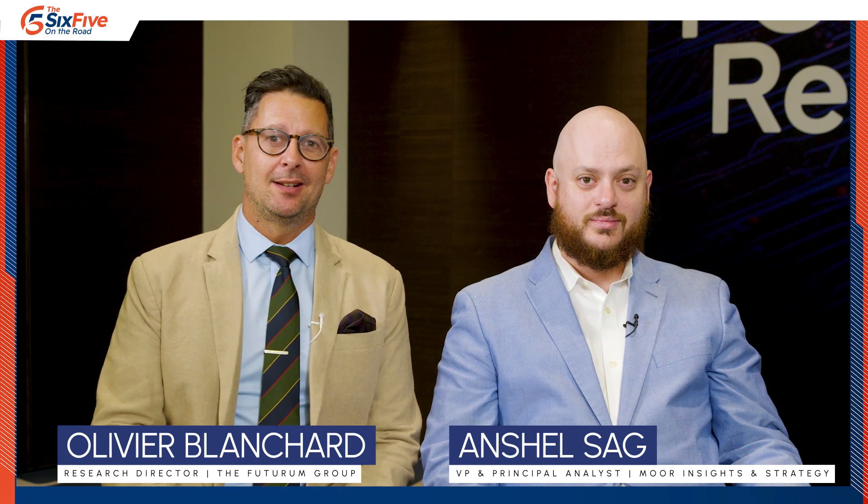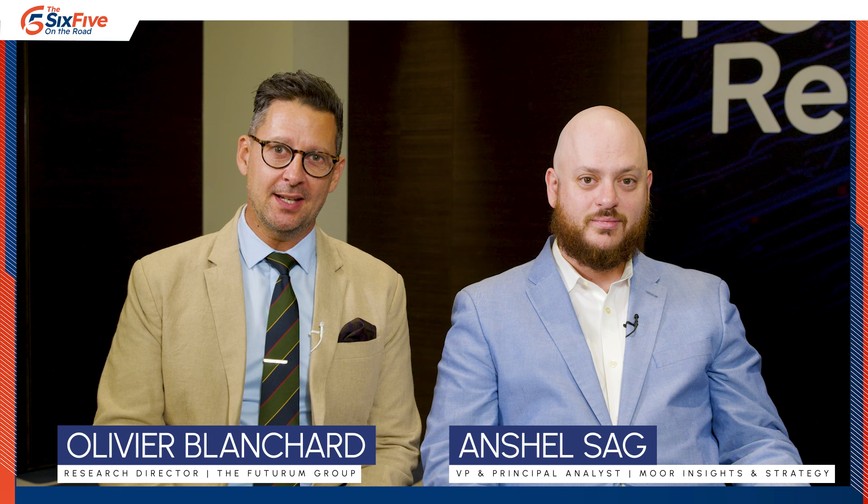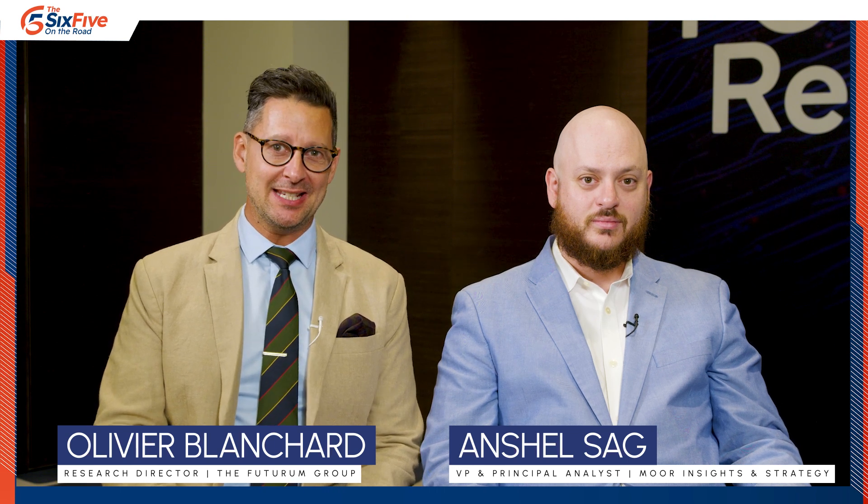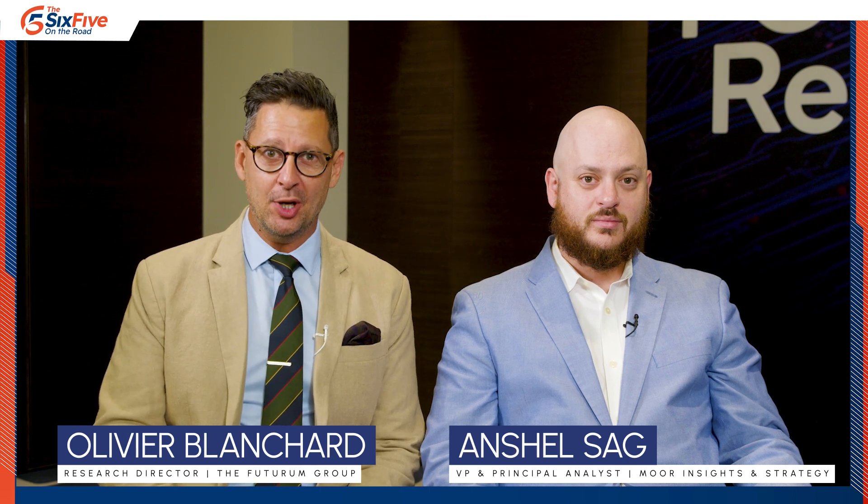Well, thanks so much, Nitin. That's pretty much all the time we have, unfortunately. But stay tuned — there's plenty more content coming from our special coverage of Computex and the Snapdragon X PC platform post-launch. Hit that subscribe button, get into our community, and we'll see you soon.